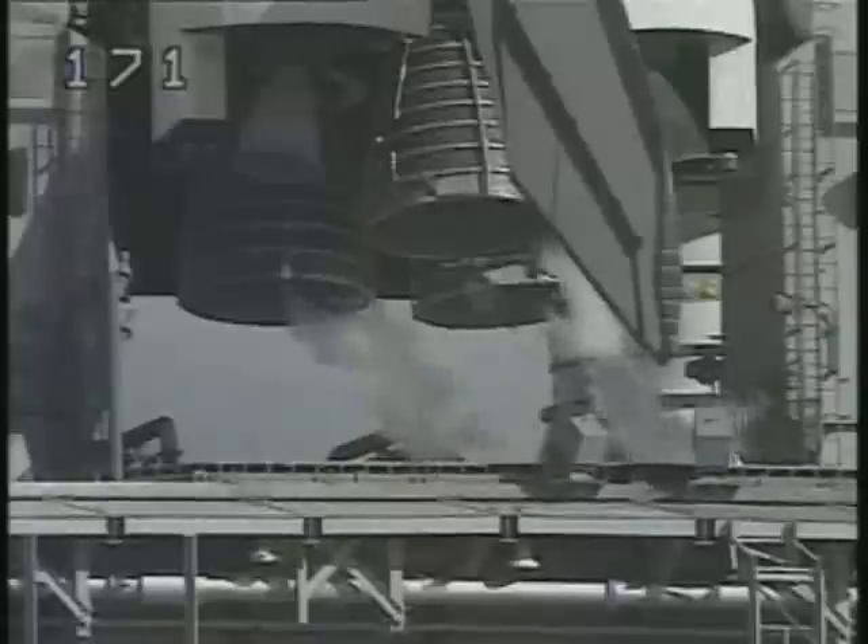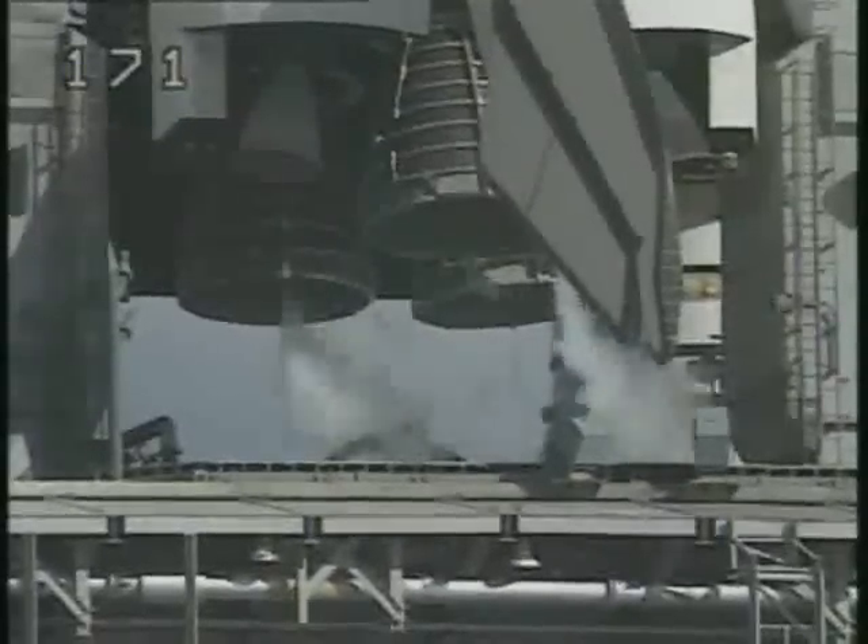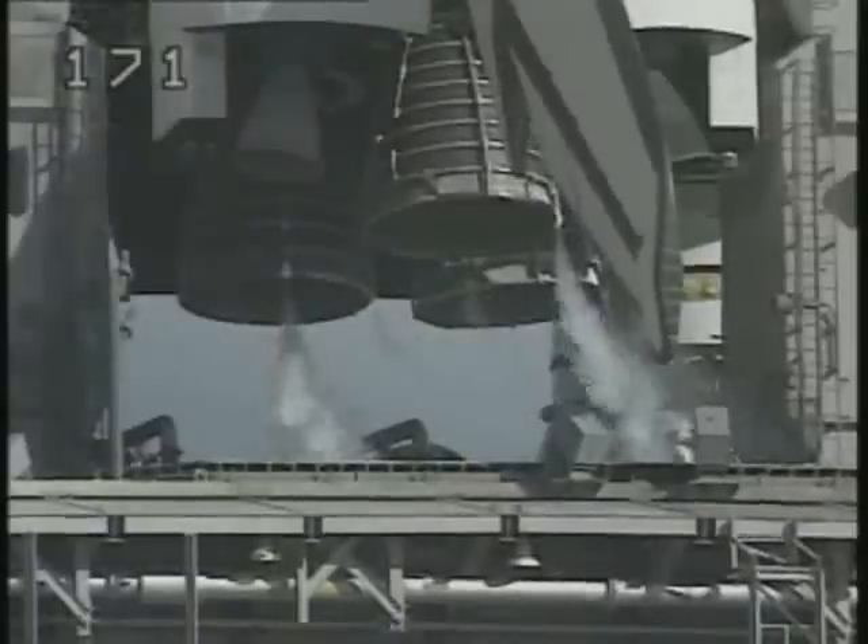T-minus four minutes and counting. The main engine final purge sequence is underway and the main engine valves are being checked. The orbiter flight control surfaces such as elevons, speed brakes, and rudders are being moved through a pre-programmed pattern to ensure they're ready for launch.